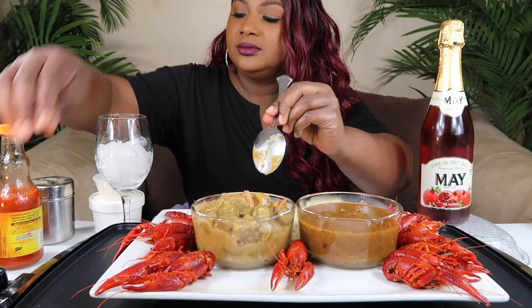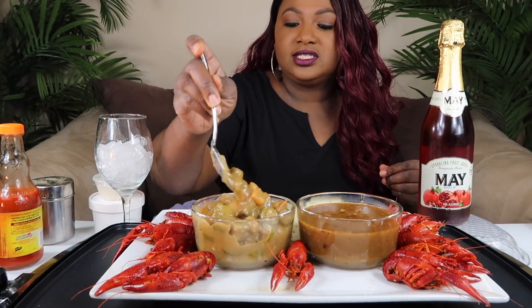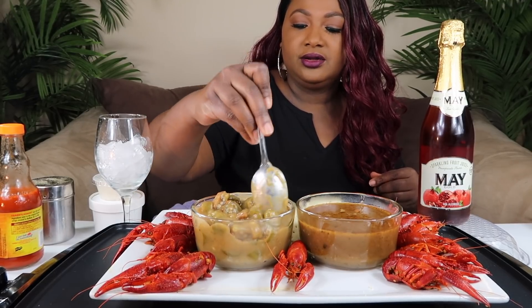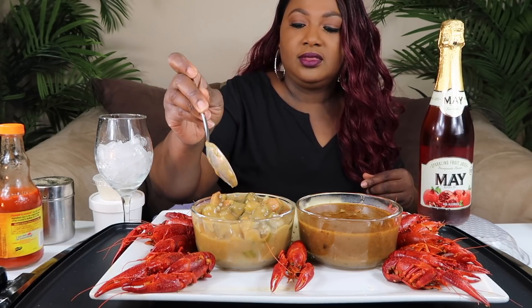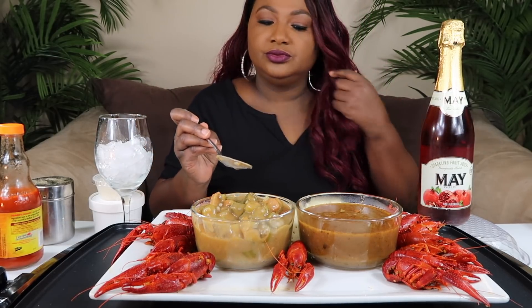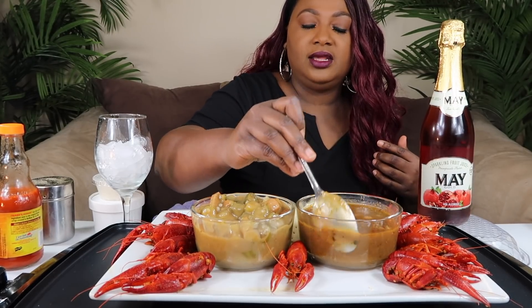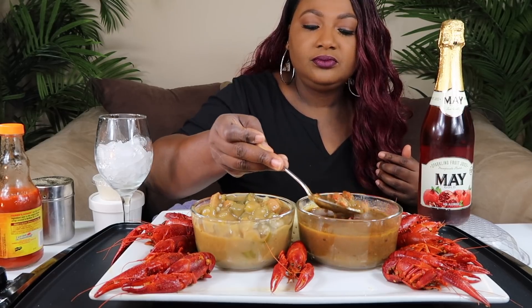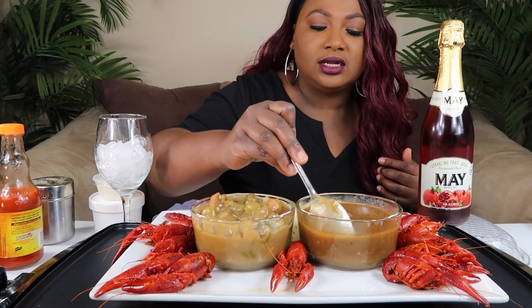Let me turn this up so you can see. I can see the okra, the sausage, the shrimp in here. And then in this one I see crawfish and shrimp, and really that's about it. I don't see anything else in there — I don't see any sausage.